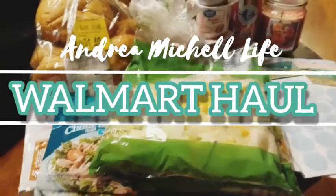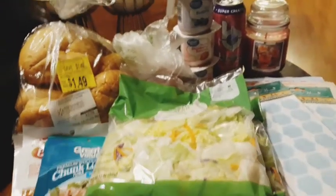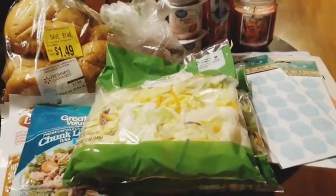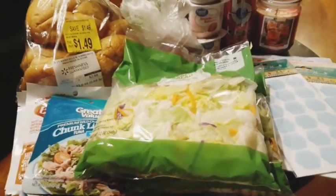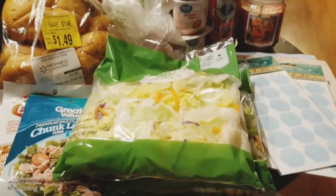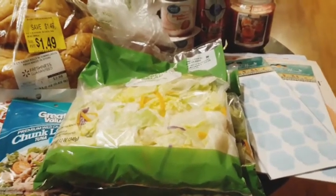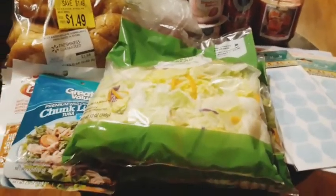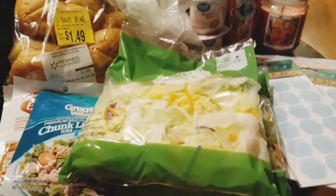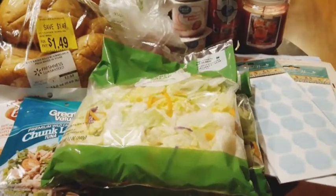Hi you guys and welcome back. So I have a small Walmart haul. I spent $14 but really in all I spent like $9 or $10 because there was a glitch at the self-checkout and I got like 4 to 6 items for free because the cashier would have had to go through all the stuff I got and she didn't want to, so she just told me to go ahead and take everything that didn't ring up.